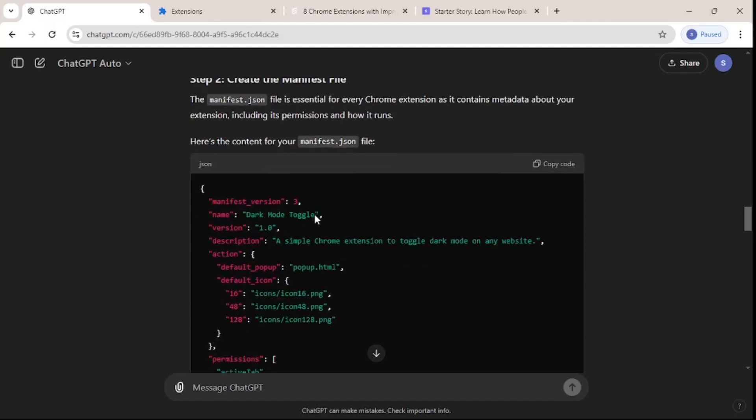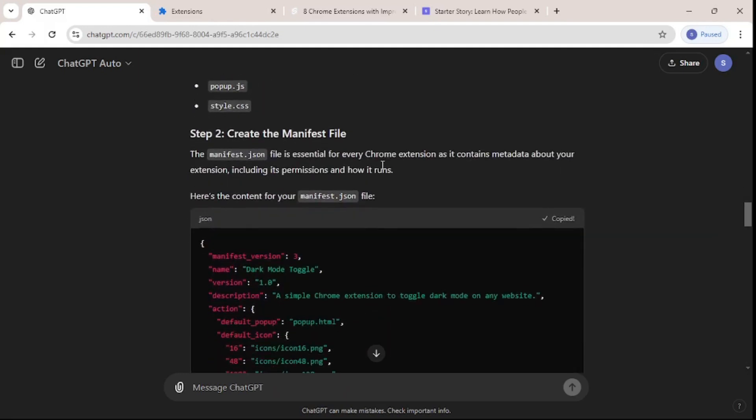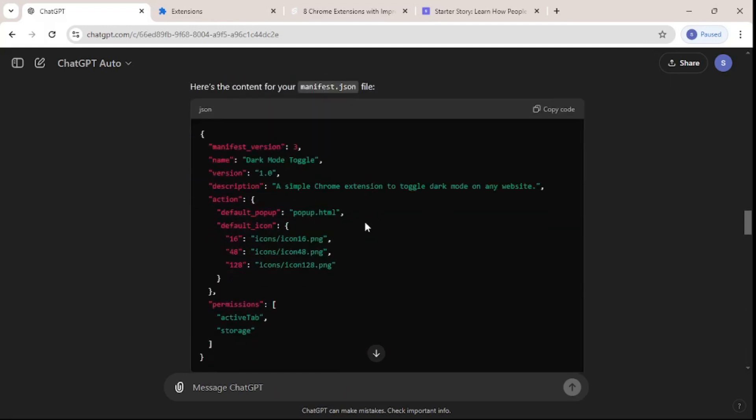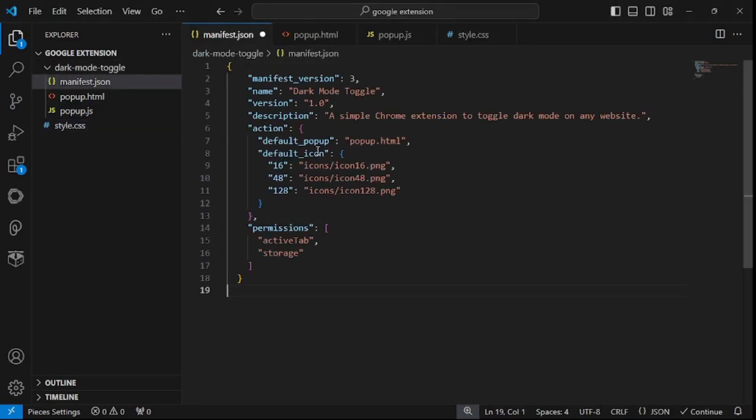In step two we need to create the manifest file. All we have to do is copy and paste all the code from the manifest file. You don't need to know much about programming to do that — just simple copy and paste. So inside my manifest.json I'll paste that and save it.